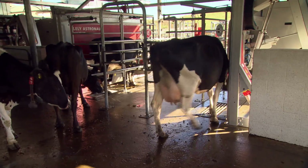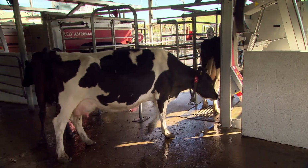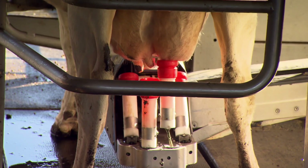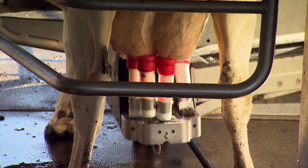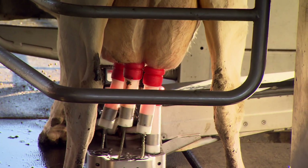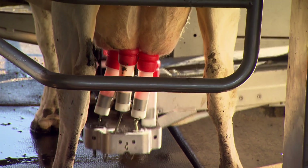With the collars on the cows' necks, when they come in to be milked it tells us how much milk they give every milking — protein, fat, lactose, and conductivity. The information you can get is quite amazing. It picks all our bulling cows out for us. If we want to draft a cow out — either the AB cows are drafted out automatically once we've set it in the computer, or if we just want a specific cow drafted out, we enter that number and she'll be drafted out next time she comes through.